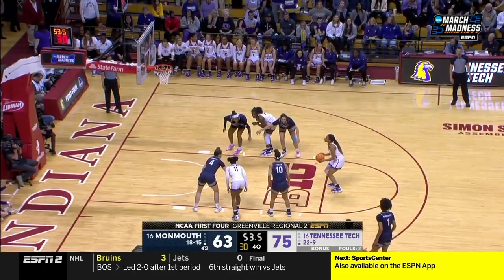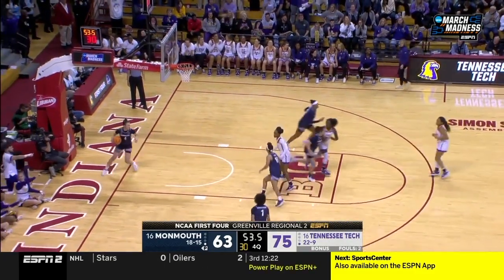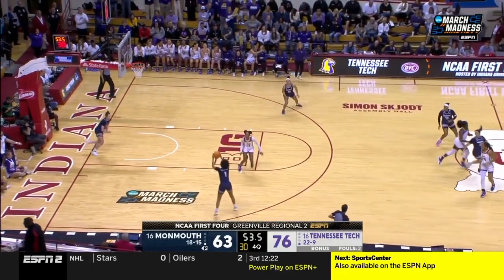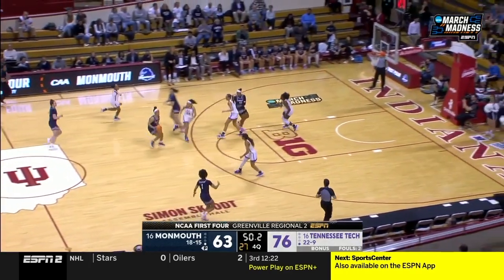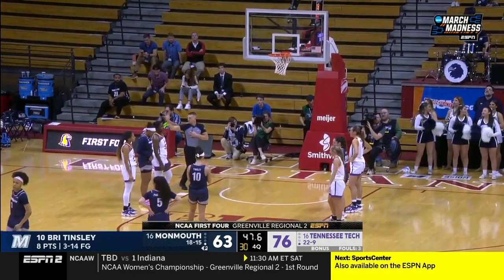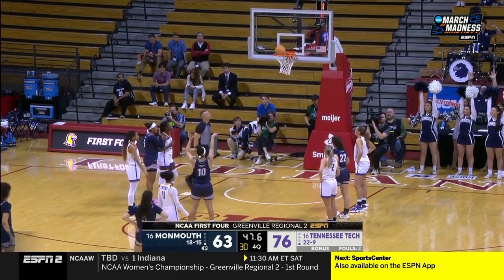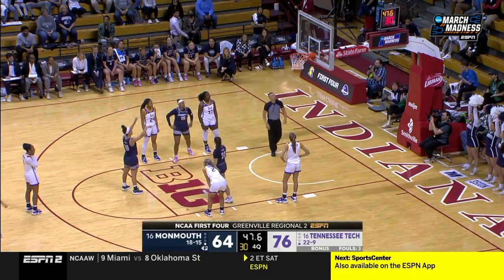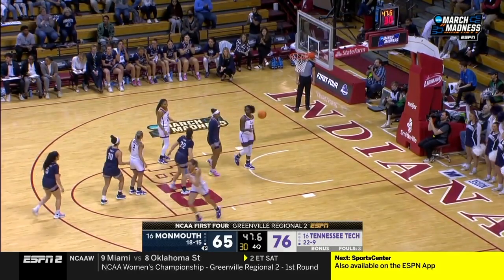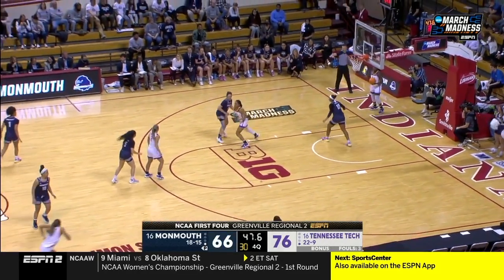Tennessee Tech taking care of business. What a game for Jordan Brock — in her sixth season, had a terrific evening from the three-point line. 47 seconds is a lot of time. She can make these two, then miss the next one, and they get a rebound and put it up. Tinsley makes the first two, but Tennessee Tech is not calling a timeout to advance the ball.